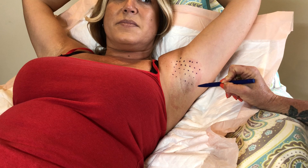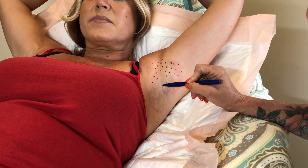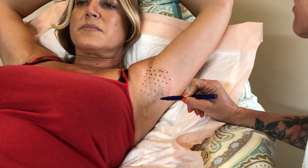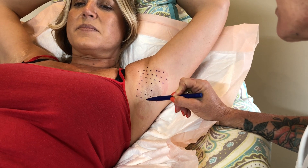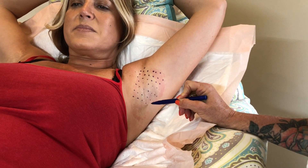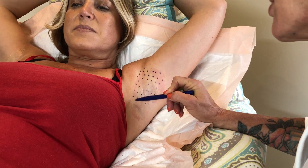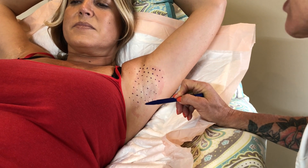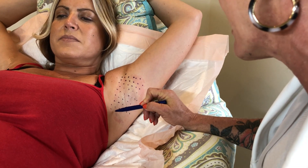We use 100 units of Botox — 50 units each armpit. You want to spread that Botox out, so we do it in a dilution rate of 10 mLs of sodium chloride, the saline solution, and then we spread that out 50 units each armpit.